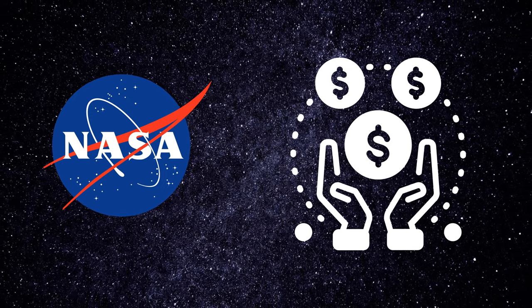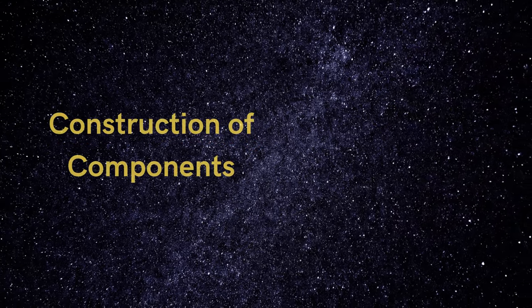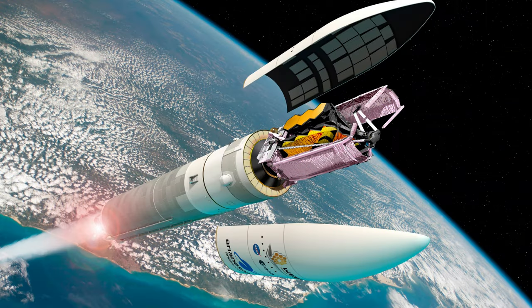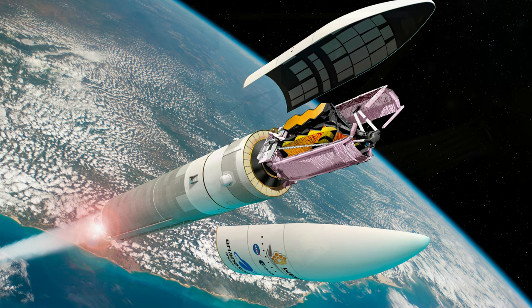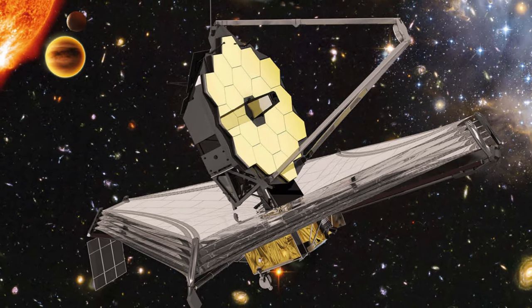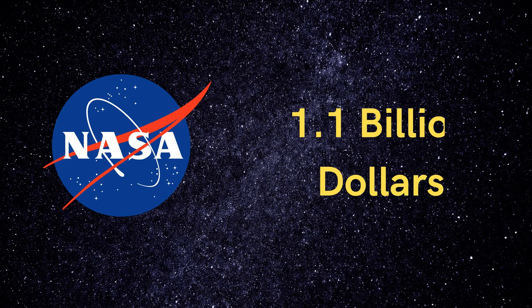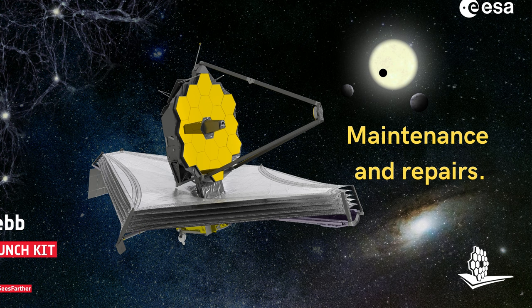According to NASA, most of its funding was spent on the development of the telescope, including the initial modeling of the project, construction of each of its components, and testing before launch. Once the telescope was launched in 2021, costs decreased significantly and are expected to remain lower for the duration of its time in space. In total, NASA plans to spend about $1.1 billion more on the space telescope through 2027, funds that will be used entirely for operational costs such as maintenance and repairs.